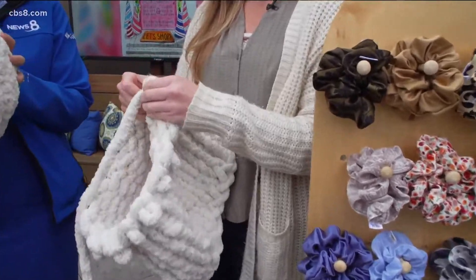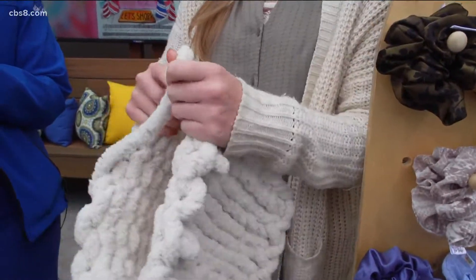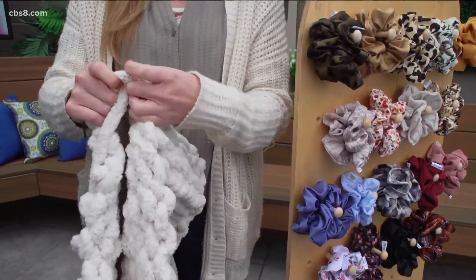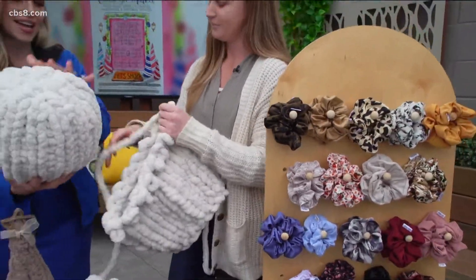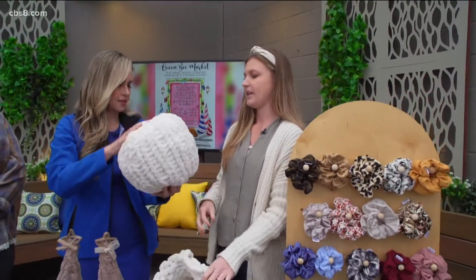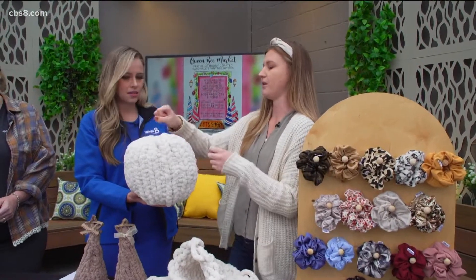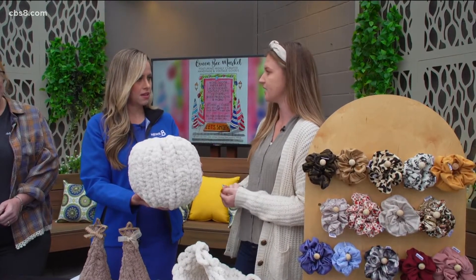So I just knit it with my fingers — loop it around. I taught myself. A couple videos online and next thing you know, you're knitting up a storm. I love it. What's inside? It's polyfill inside. You stuff it and then bring it all together, close the bottom, close the top, and you're all set to go.